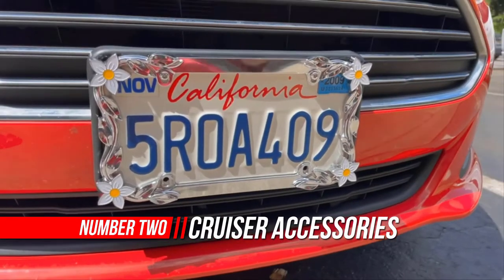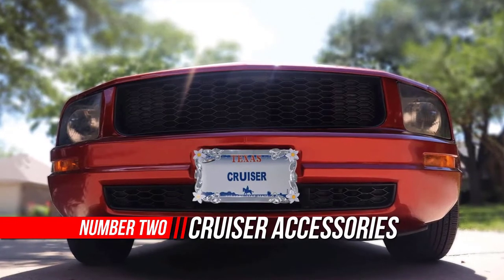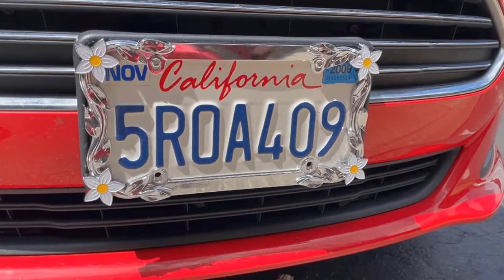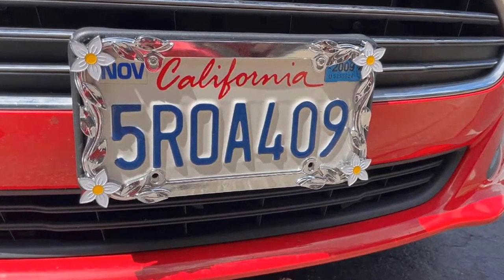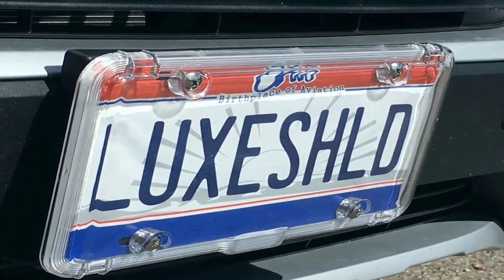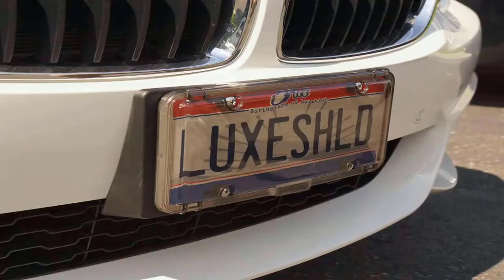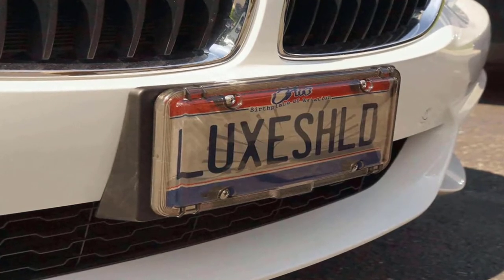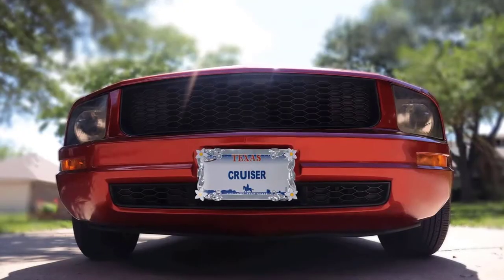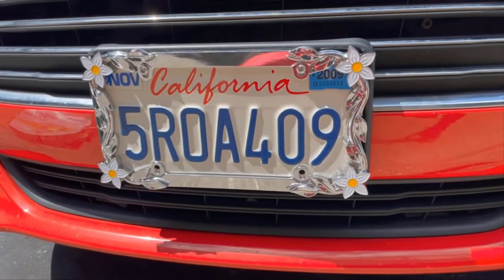Number two: Cruiser Accessories 19130 Daisy license plate frame. Cruiser Accessories is a family-owned business that has been manufacturing and selling license plate frames for over 30 years. Through innovation, attention to detail, and many patented designs, Cruiser has evolved into one of the largest suppliers of license plate frames, novelty plate shields, and mounting hardware in the automotive aftermarket. Their product line also includes standard and exclusive star pin locking hardware, designer fastener caps, mounting accessories, motorcycle frames, and decals.